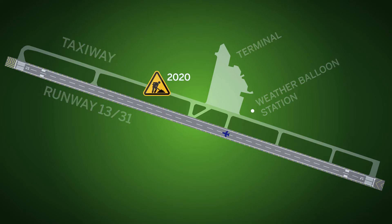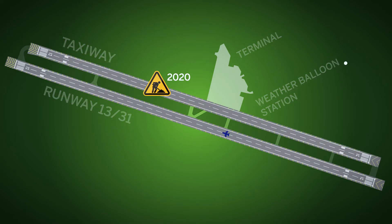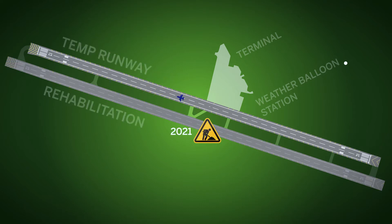They are actually widening it by 20 feet on each side, so 40 feet total. And that will create a temporary runway for when we redo the actual runway.